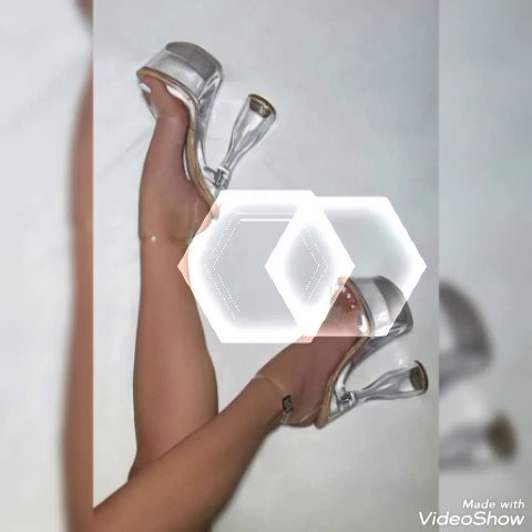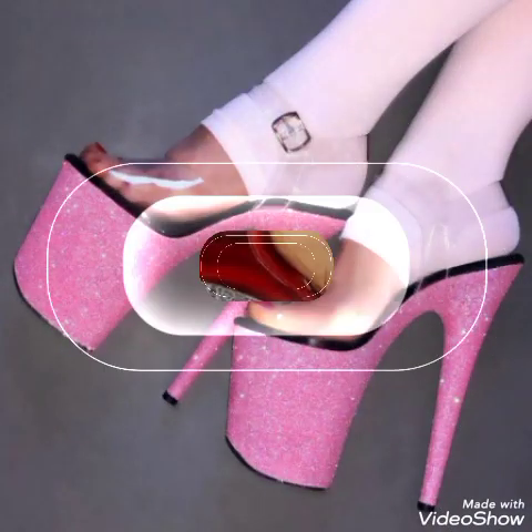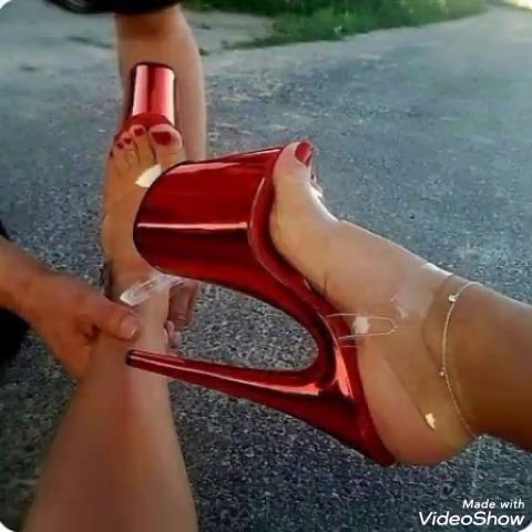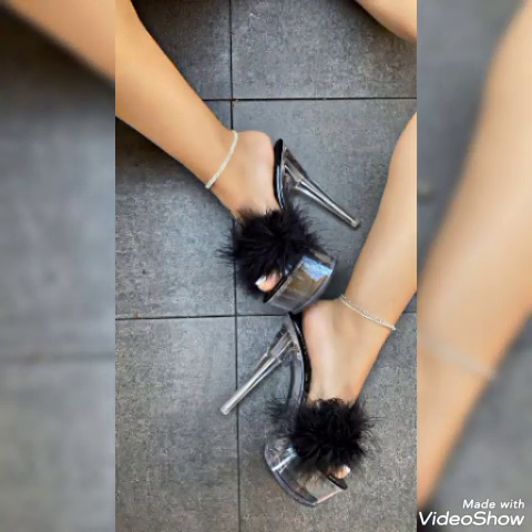Friends, also tell me in the comment section about the videos and about the designs. Goodbye friends, till the next video — see you soon with another beautiful high heel sandals video for the ladies and the girls. Allah Hafiz.